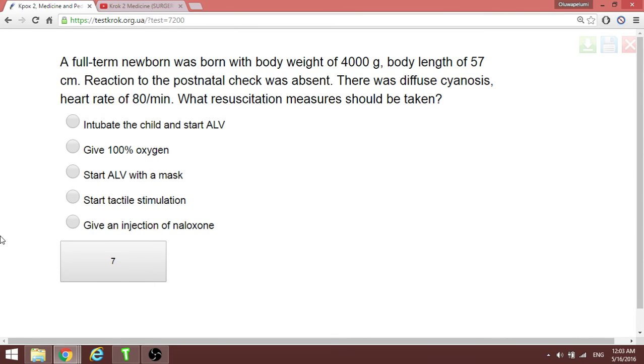A full-term newborn with body weight of 4,000 grams and body length of 57 cm has no reaction to postnatal stimulation. The resuscitation measure to be taken is ventilation with a mask.